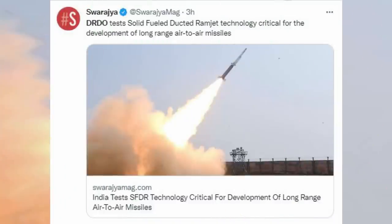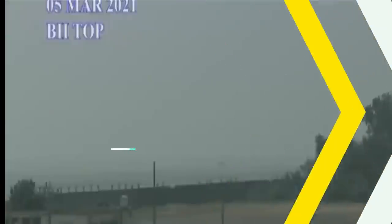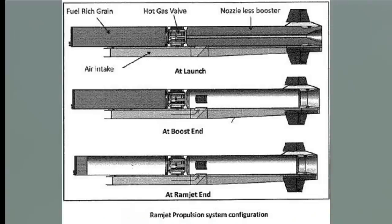Back in December 2021, DRDO had also performed similar tests of SFDR technology from a defense facility off the Odisha coast. The SFDR has a three-phase propulsion system which will power the future BVR air-to-air missiles, including an initial boost phase, mid-course phase, and end-game phase. SFDR-based propulsion enables missiles to intercept aerial threats at very long range at supersonic speeds, with a range of more than 150 km to 300 km.